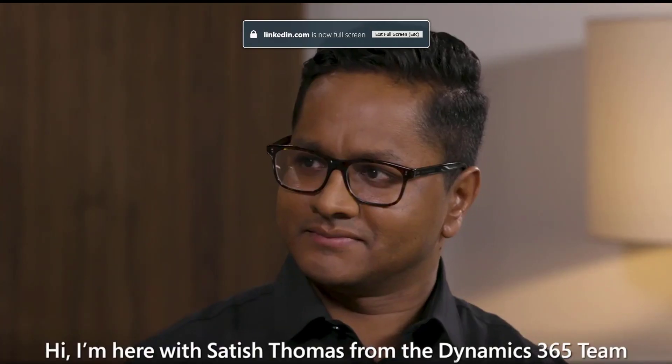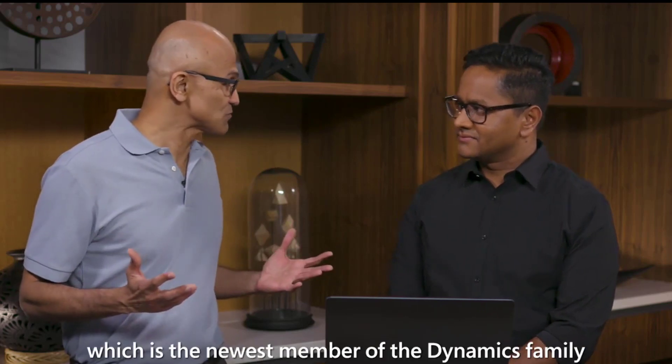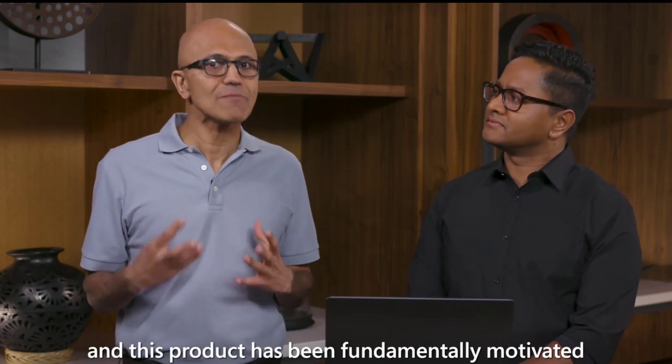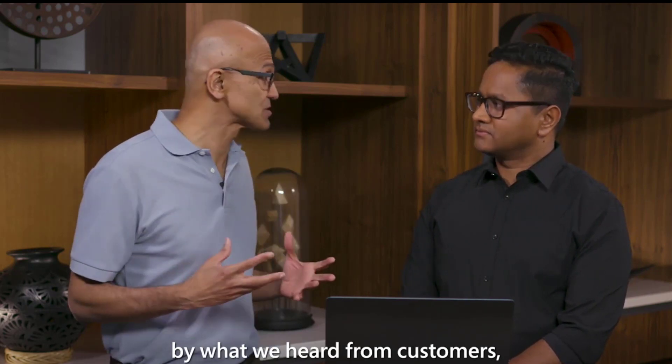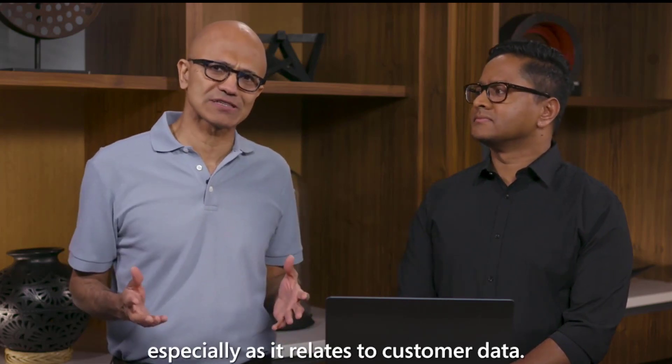I'm here with Satish Thomas from the Dynamics 365 team to talk about Dynamics 365 Customer Insights, which is the newest member of the Dynamics family. This product has been fundamentally motivated by what we heard from customers — how can they overcome their data silos, especially as it relates to customer data?